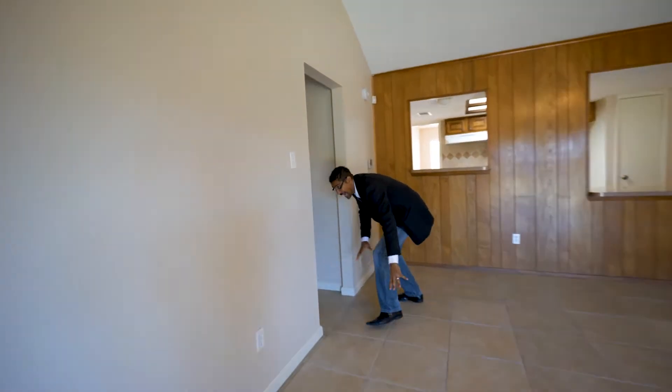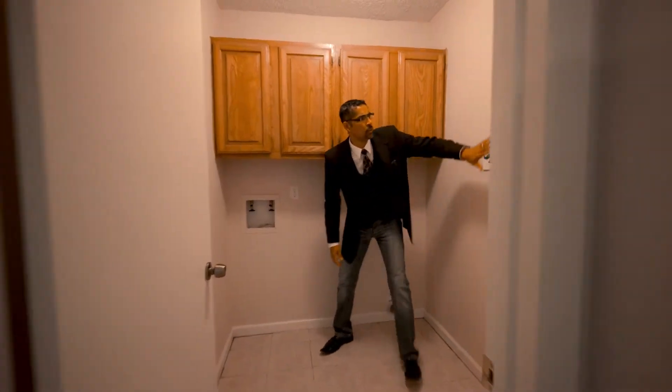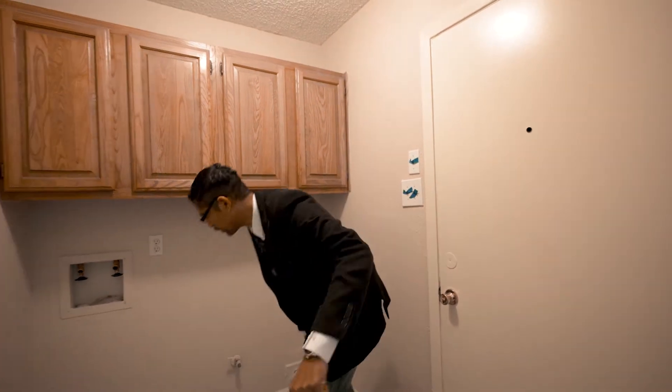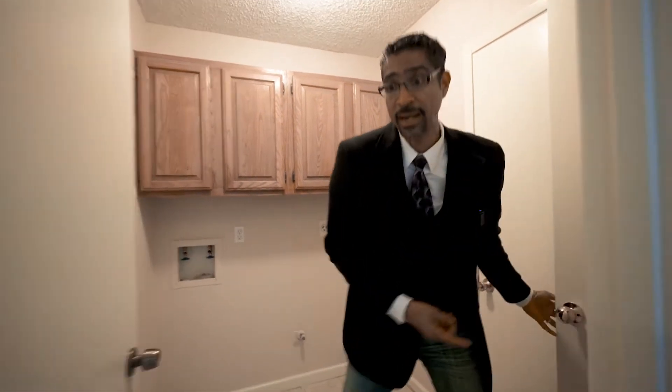Now come on guys, keep up. Tile everywhere. Right in here we're going to go straight in — right here is your garage that we talked about earlier. From the garage you come right in, you're in your utility room, then go straight to your kitchen. That's ideal, that's how you want it. Plus you've got a little extra storage space right here too.